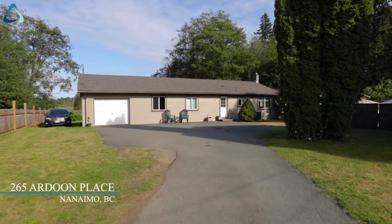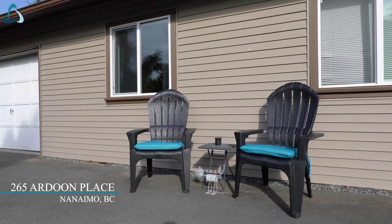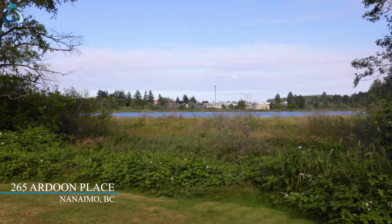Welcome to 265 Ardune Place. This is a three-bedroom, two-bathroom rancher backing on to Diver Lake. I'm Andrew Miller with the Miller Real Estate team. Come in and have a look.